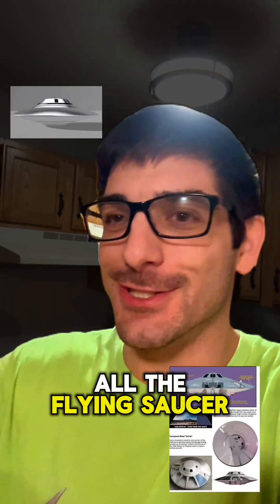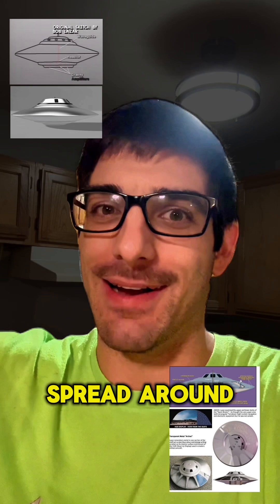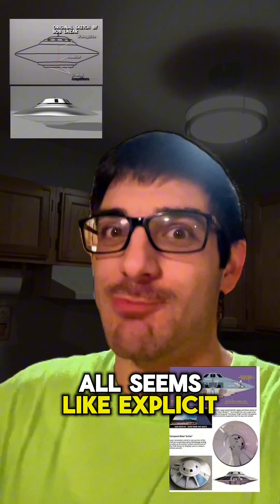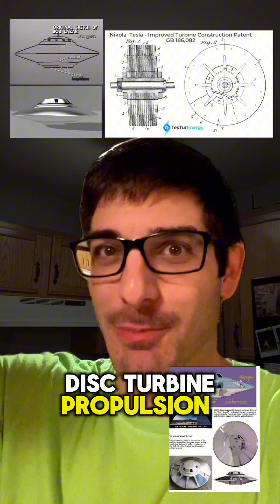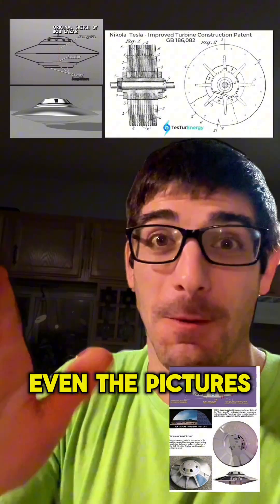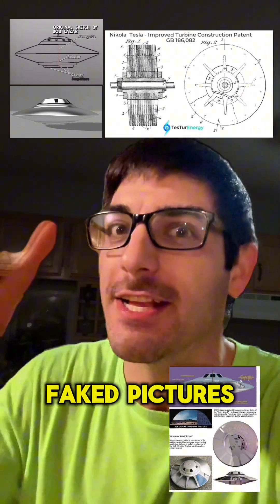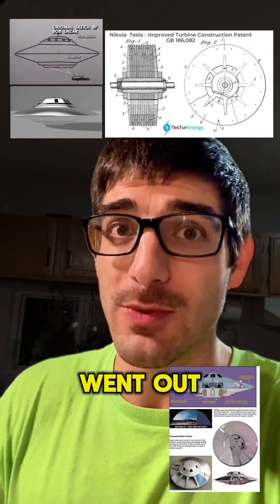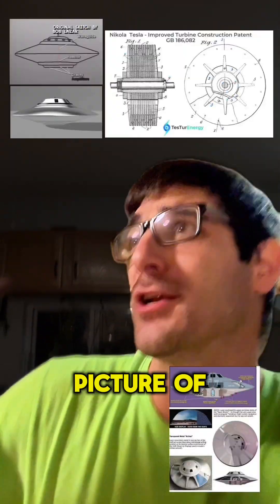All the flying saucer, disc craft, UFO nonsense that's spread around all seems like explicit cover for Tesla disc turbine propulsion systems. They tell us that these are disc craft. Even pictures of UFOs that we're told are the real UFOs — they're faked pictures, because really some dude went out in his yard and threw a metal plate up into the air and they took a picture of it.